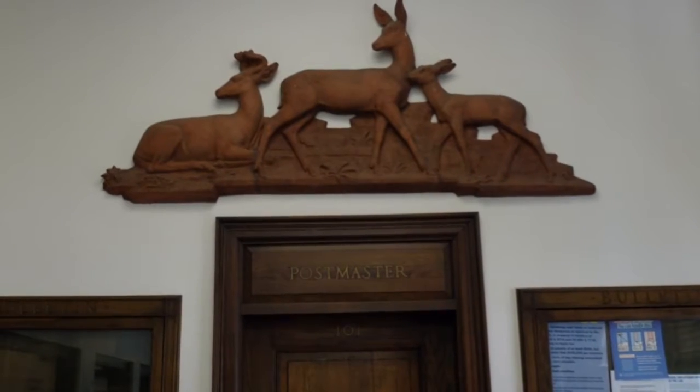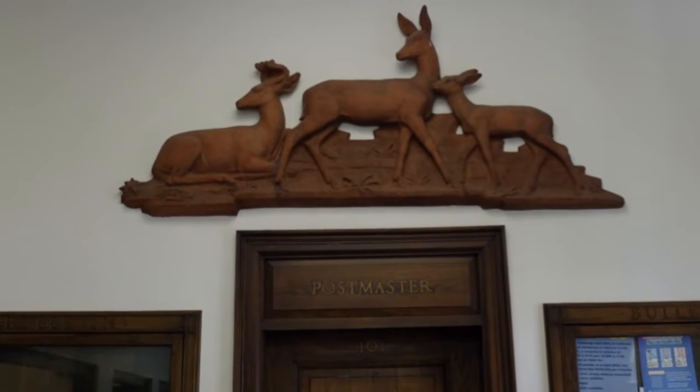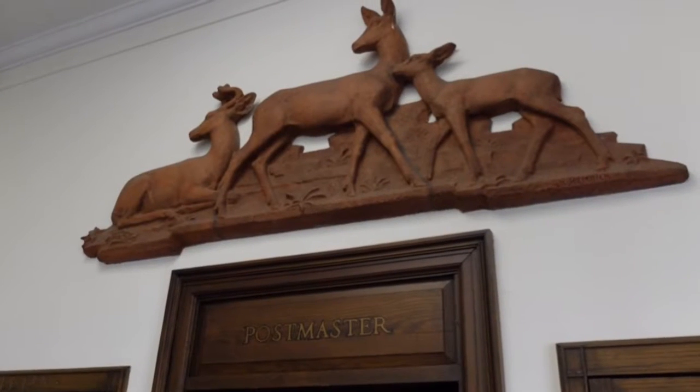Not every piece of art created through the program was a painted mural. This is a terracotta sculpture of a deer family. It's called Wildlife, and it's in the Rockwood Post Office.